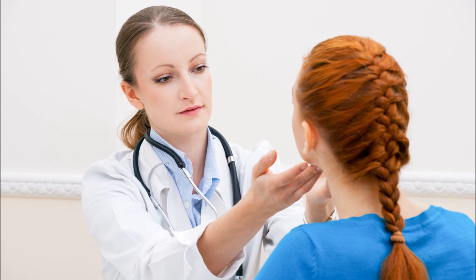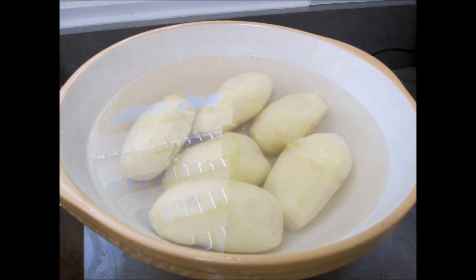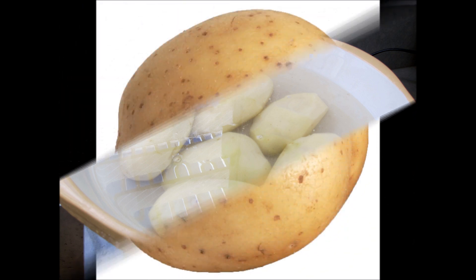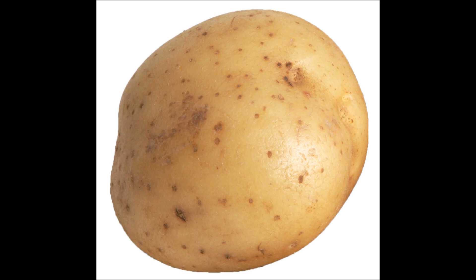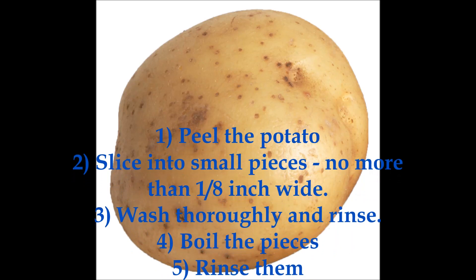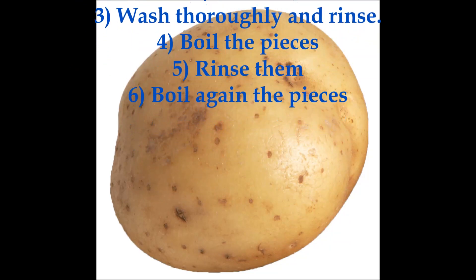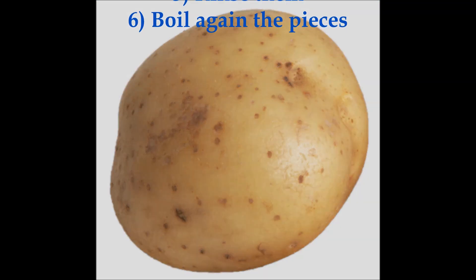Good news is that there's a chance you can still eat them. Soaking potatoes in water has been shown to lower their potassium — a method called potassium leaching. Research shows that to get the best results, you should: peel the potato, slice into small pieces no more than 1/8 inch wide, wash and rinse thoroughly, boil the pieces, then rinse them, and boil again. This way the potato pieces will be a lot safer to eat.